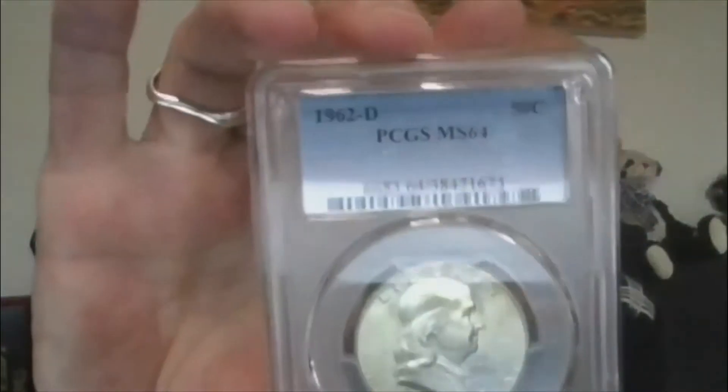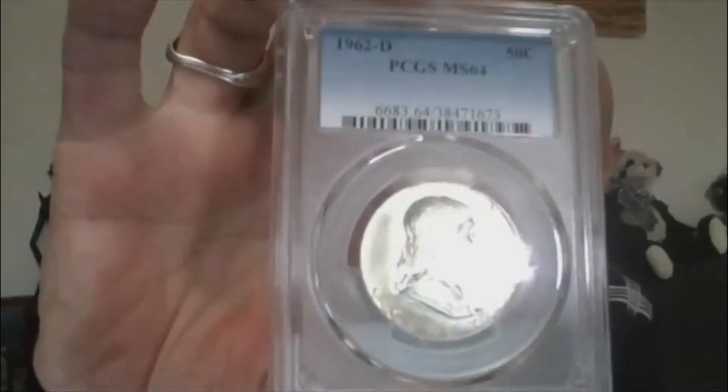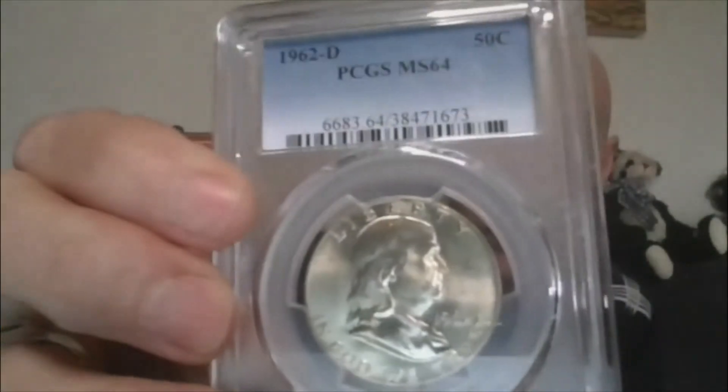That's Lot 13. Lot 14 — another Benji. How about a Mint State 64, 1962 Denver? So PCGS MS64, 1962 Denver Benji.